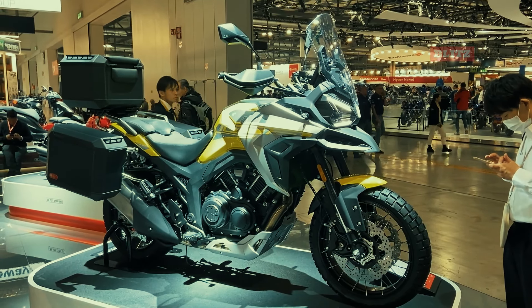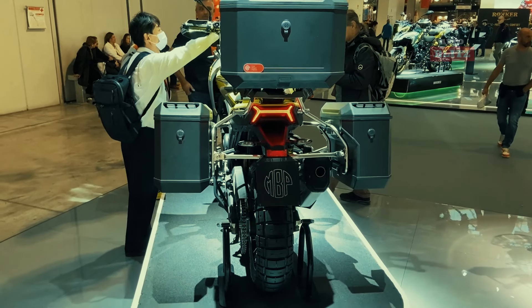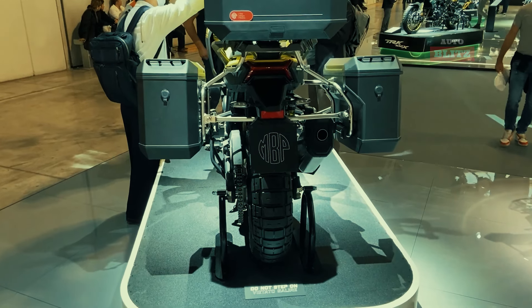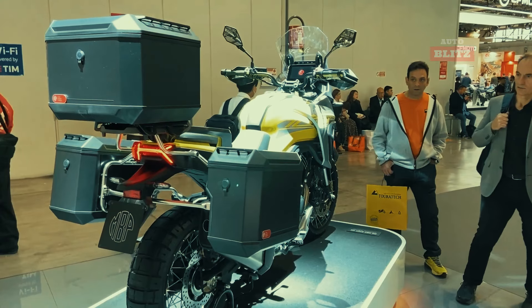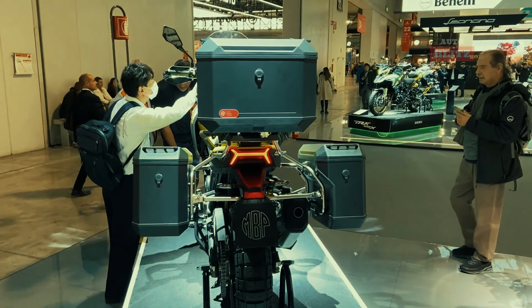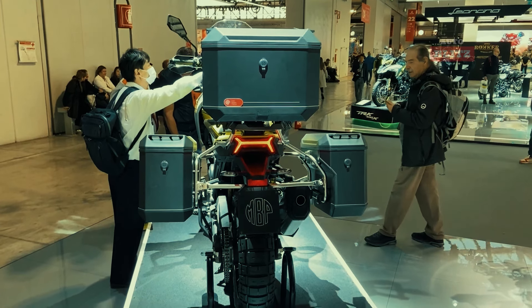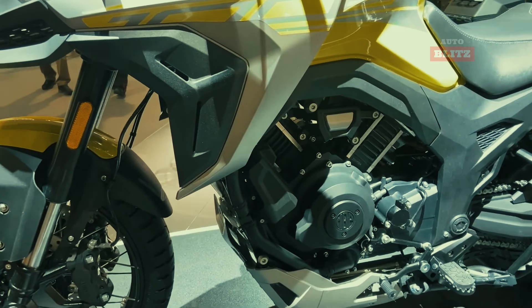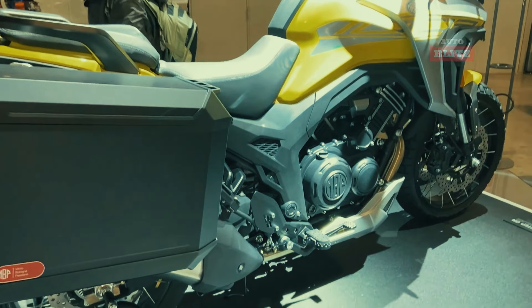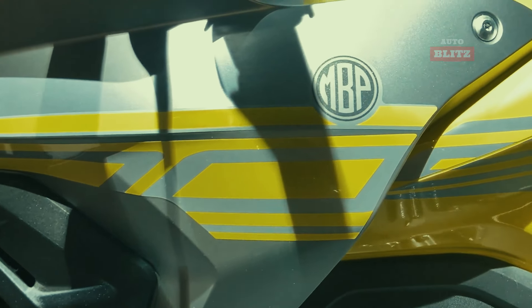It also has a 7-inch TFT display. Its dry weight of 190 kg and seat height of 820mm make it accessible to a wide range of riders. The Xtreme version features new graphics, golden wheels, fully adjustable KYB suspensions, and increased ground clearance of 260mm. This combination of technical prowess and ergonomic design makes the T1002VX a powerful, comfortable, and versatile choice for adventure riding in 2025.